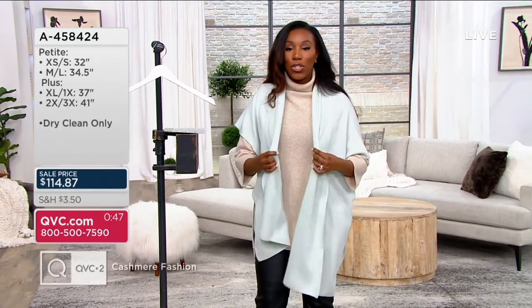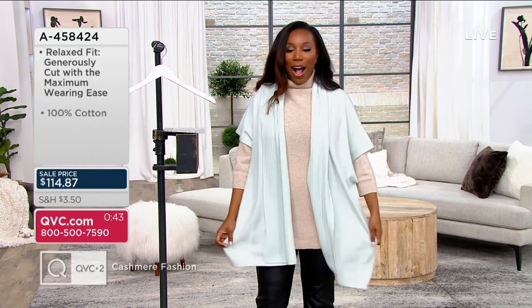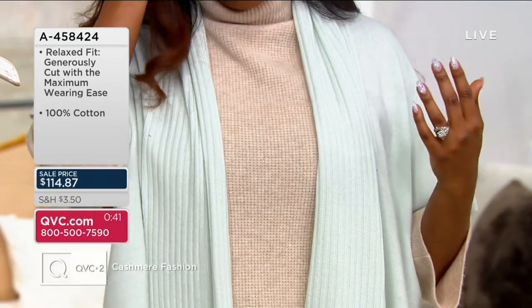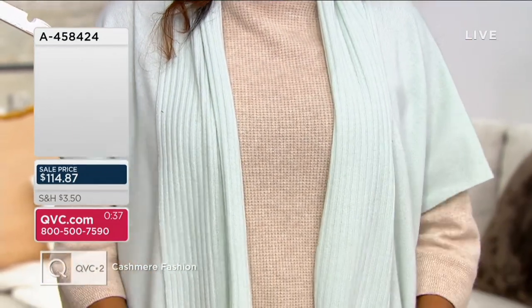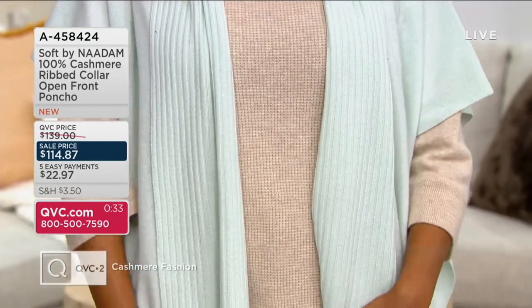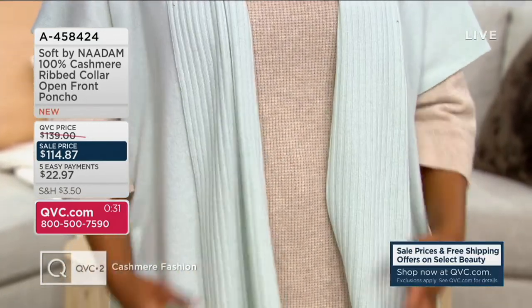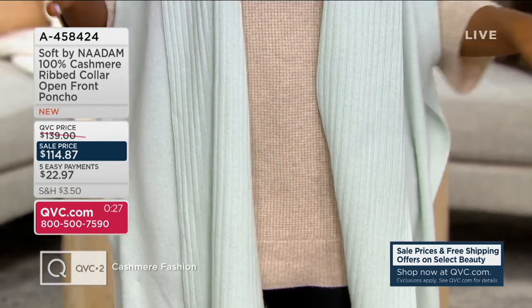I just threw on this pale aqua over top of my turtleneck. See what difference it makes? And I do like that it's got a little bit of a fold-over as well, which adds a little bit of interest. It just transformed the outfit — it gave it a little bit more color, a little bit more vibrancy. And now I've got cashmere on cashmere on, and I'm feeling pretty fancy.